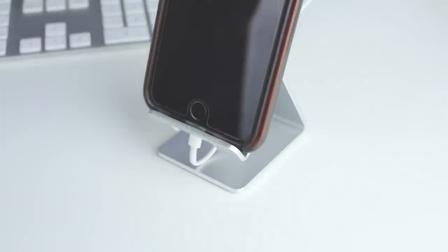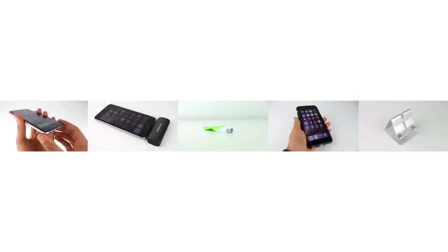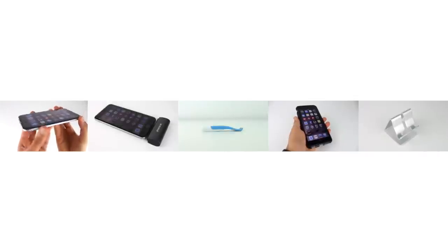So in conclusion, these have been my top 5 favorite accessories for the iPhone 6 and 6 Plus. I will have the links to each of these accessories in the description down below so you can check it out for yourself. If you enjoyed this video be sure to leave a like down below, comment any thoughts you have on any of the accessories found in this video, and subscribe if you haven't already. Thank you for watching.